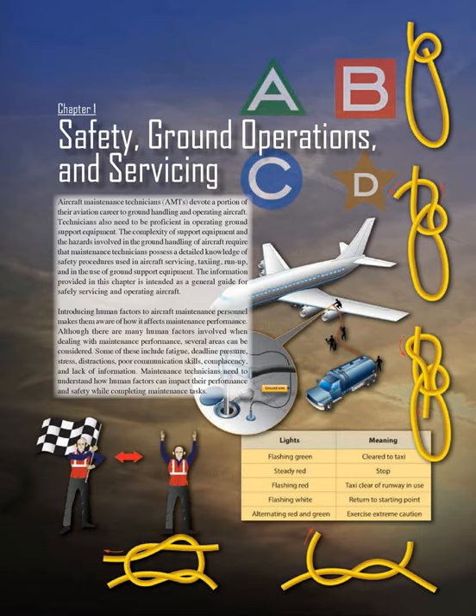Introducing human factors to aircraft maintenance personnel makes them aware of how it affects maintenance performance. Although there are many human factors involved when dealing with maintenance performance, several areas can be considered. Some of these include fatigue, deadline pressure, stress, distractions, poor communication skills, complacency, and lack of information. Maintenance technicians need to understand how human factors can impact their performance and safety while completing maintenance tasks.